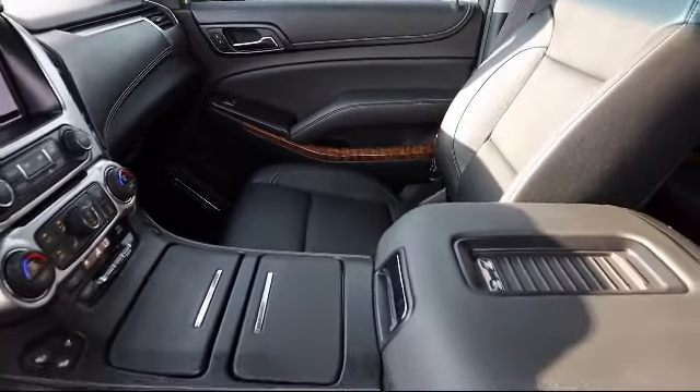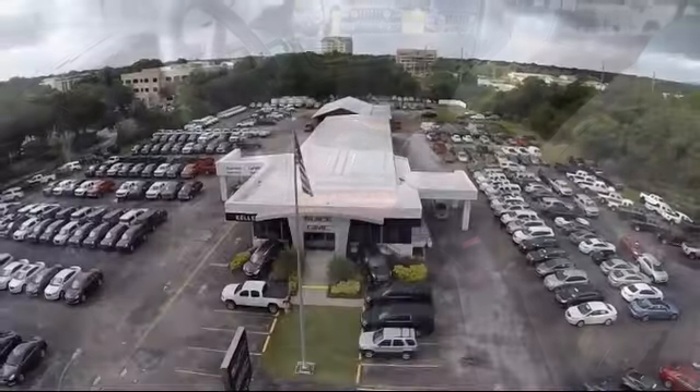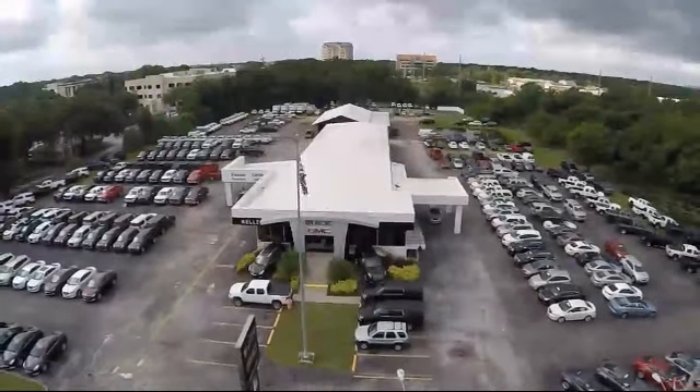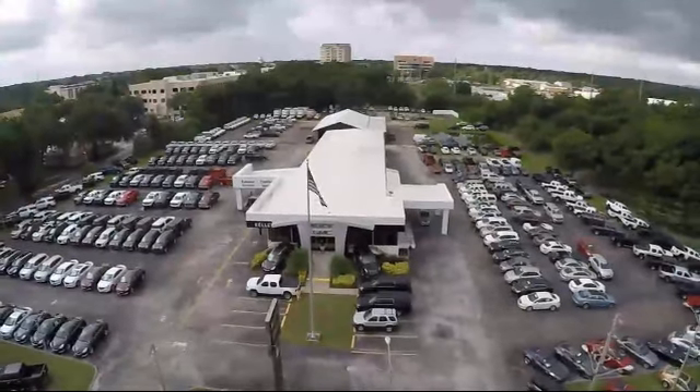We have great financing deals and a team here to help you find the financing that's just right for you. Come visit us today and discover why we have the best reputation in the area. We're located at 255 West Van Fleet Drive in Bartow.